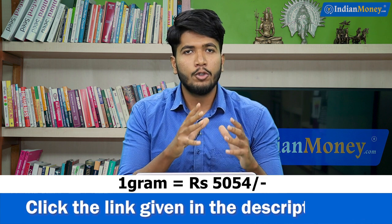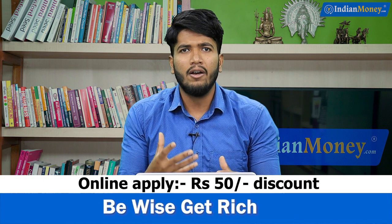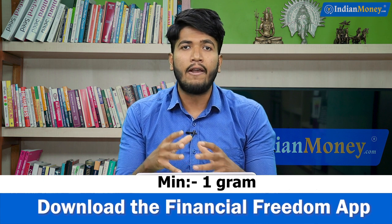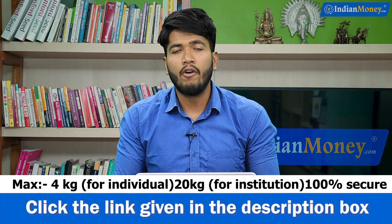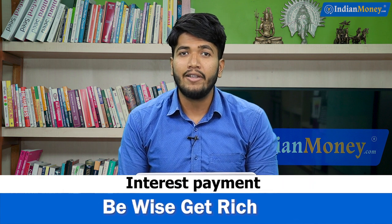That means your one gram of gold will cost you only 5,004 rupees. It's available in dematerialized and electronic format, so you don't have to worry about physical possession of the gold. The interest rate you are getting here is 2.50% per annum, paid twice a year at 1.25% each. Now let's get to the advantages and disadvantages of investing in this option.